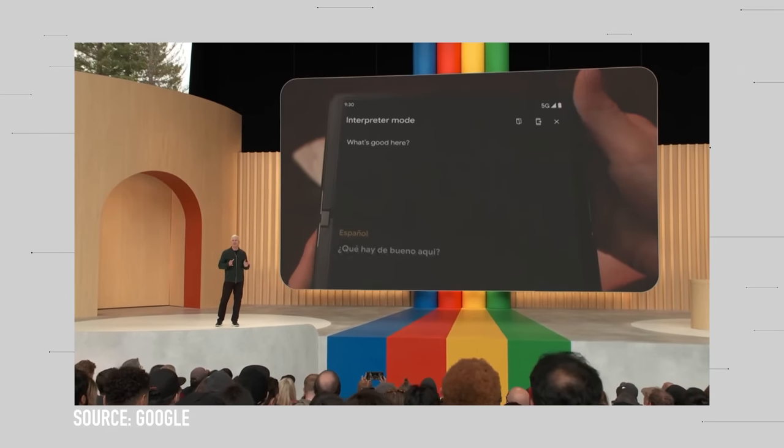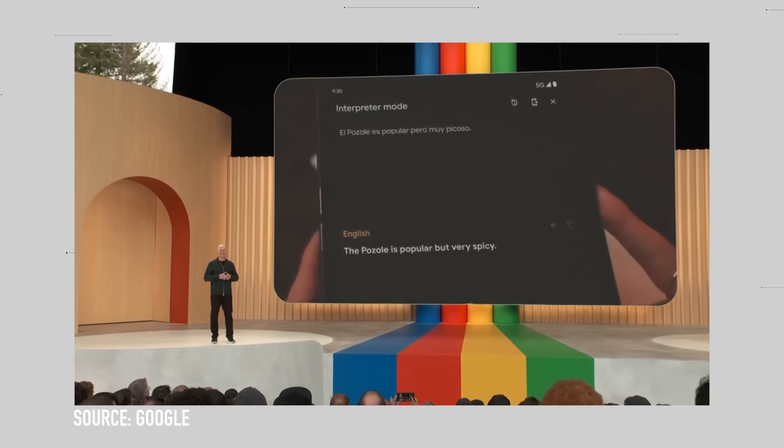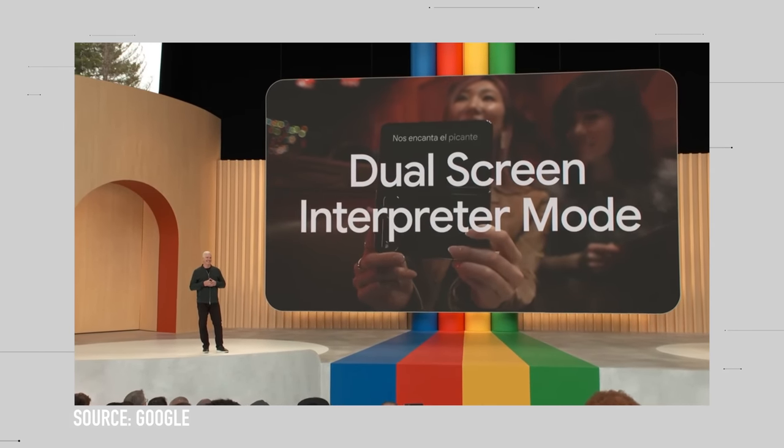They showed off live translation where you flip the phone open, speak into one side seeing your translation, and the other side facing someone else shows it to them. I know it's a little strange but it's way better than just holding your phone up. People say they can go to foreign countries and actually communicate with people. At least you have some sort of quicker back-and-forth. I thought they were going to split the screen in half so you could both look down at it from across a table.